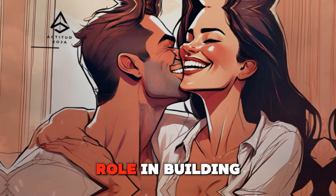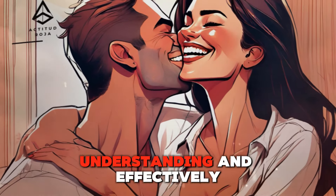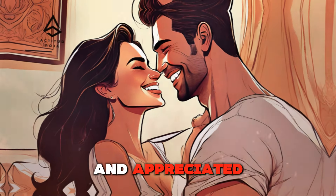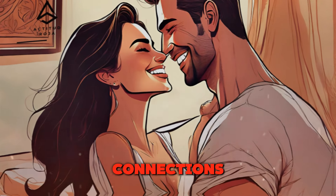Physical touch plays a pivotal role in building intimacy and fostering romantic connections. Understanding and effectively utilizing the power of touch can significantly enhance your relationship, creating a deeper bond and making your partner feel loved and appreciated. This article provides practical tips on how to use touch to create meaningful connections.